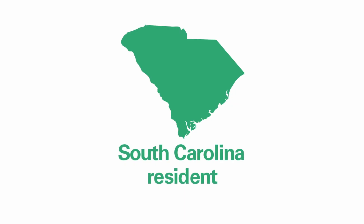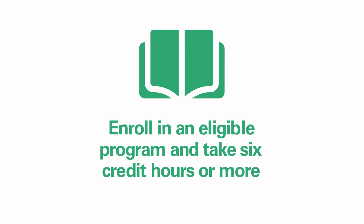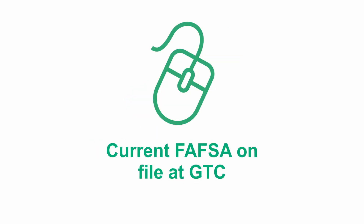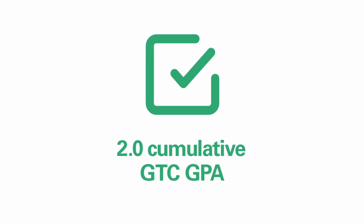To be eligible for this scholarship, students must be a South Carolina resident, be enrolled in an eligible program and take at least six credit hours per semester, have a high school diploma or GED on file with Greenville Tech admissions, have a FAFSA on file with us, and current GTC students must maintain a 2.0 GPA or higher. There are no income limits for eligibility.